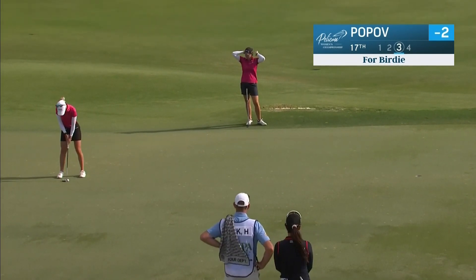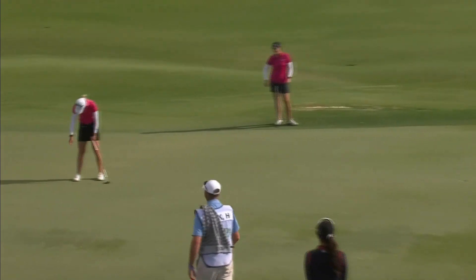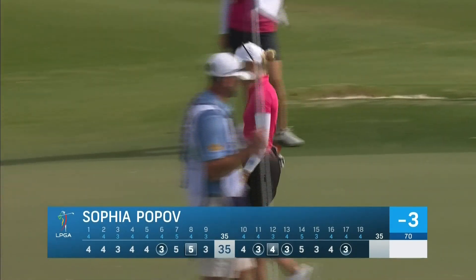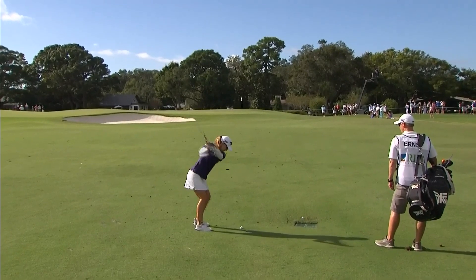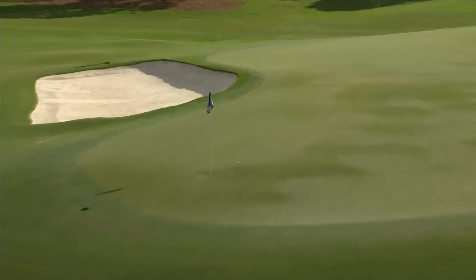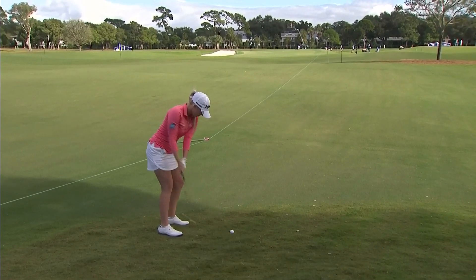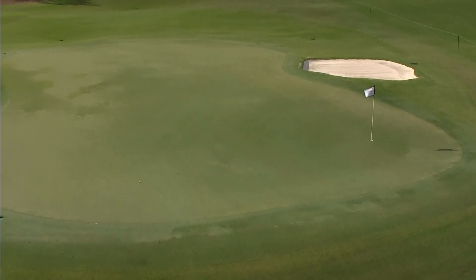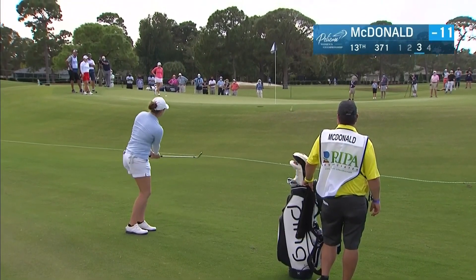She shot 64 on Thursday — had a chance for a 63. And makes birdie here. The putter cooled down for her over the next couple of days, but she got one back there and is riding a pretty decent round today. Third shot at the par-5 14th for Austin Ernst. Tied for third place at 8-under. A little bit of a conservative line. She would have liked to have been a bit more aggressive, trying to one-hop it into the hill, maybe two-hop it. She struggled with this part of her game at times this week.